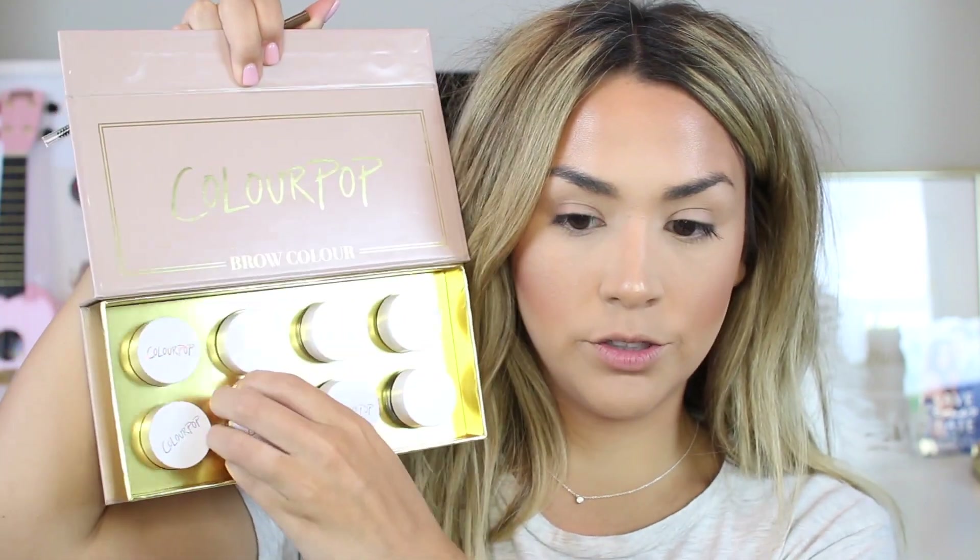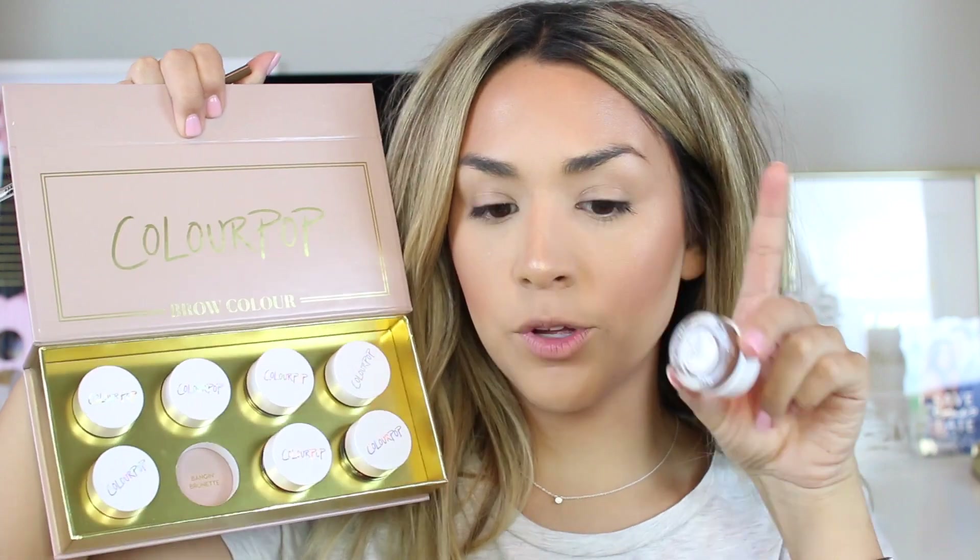Now let's move on to brows. ColourPop just released some new brow products, so I'm going to test out the brow pencil — I have the whole collection here. I'm trying the shade Dope Taupe, which kind of looks like the Anastasia brow pencil, so I'm excited to see how it compares since it's probably a lot less expensive. They also released a moussey brow gel, but I'll test that eventually. For today I'm using the brow pencil — first I'll use the spoolie and brush my brows up.